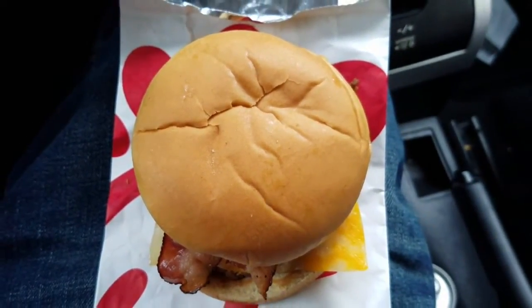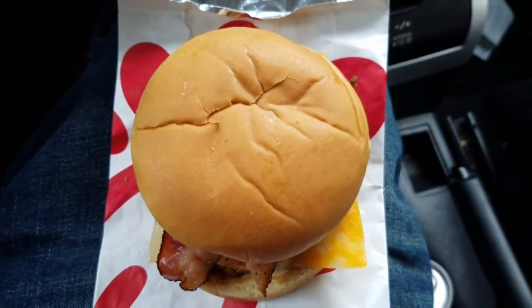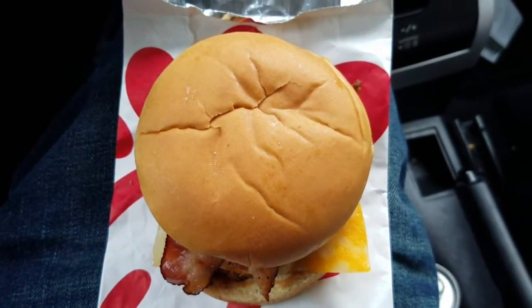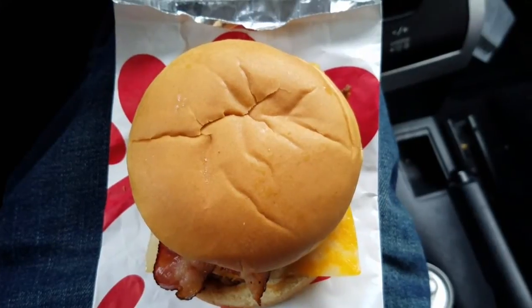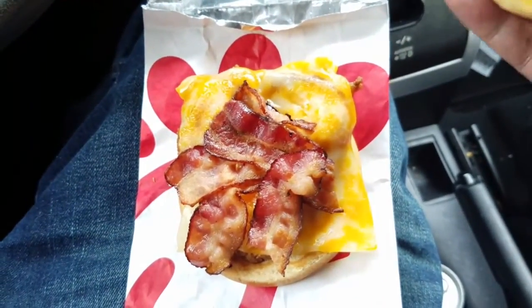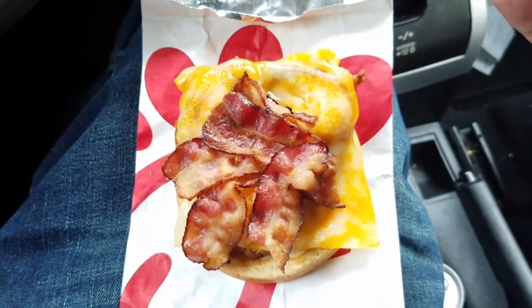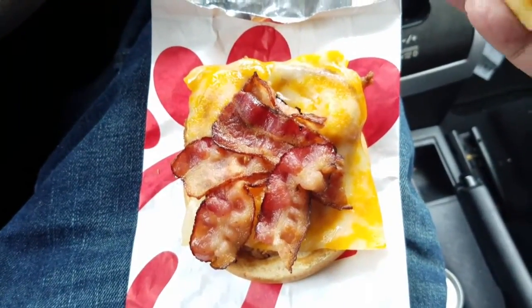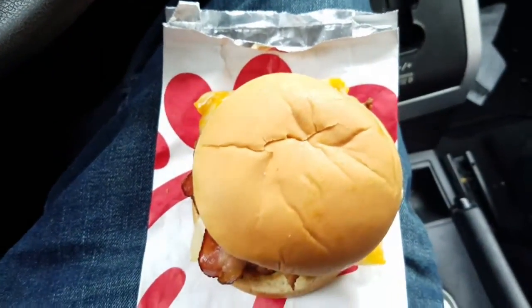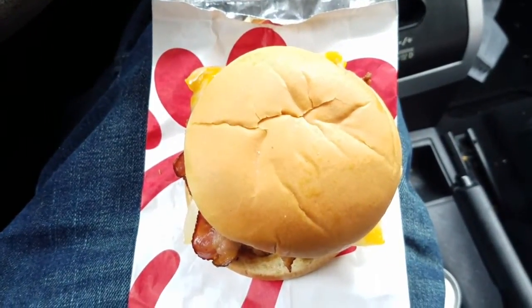The best thing about it is I get to eat it! Here it is guys — that is the colby jack and bacon chicken sandwich from Chick-fil-A. Let's go ahead and take a peek at it. There you go: colby jack cheese and bacon, lots of bacon, and this is a nice soft bun. I'm ready to eat this — dig on in.